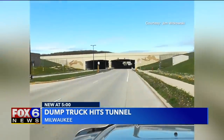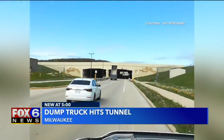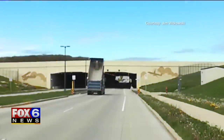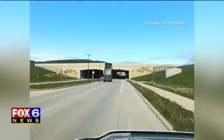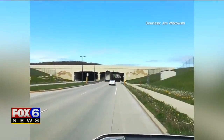This is crazy video. Fox 6's Peterson spoke with the man who got the entire thing on camera. The man who caught it on camera says he tried to pull ahead of the truck to flag down the driver, but the truck was moving too fast and the bridge was coming up.